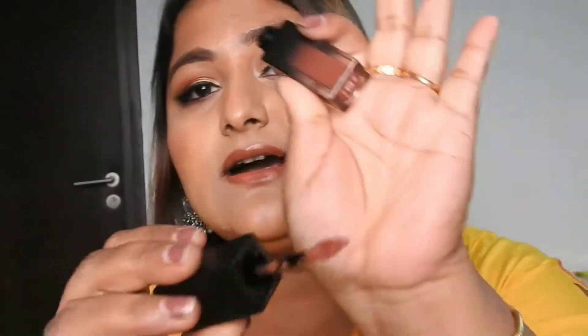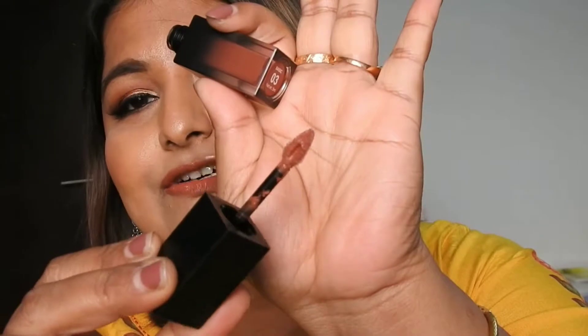Let me show you the applicator — it has a teardrop applicator and the length is quite small, which gives you a precise application. Now talking about the price, this lipstick retails for 399 rupees. I really like the price — Nykaa has lowered it — and you get 5 ml of product. Pricing-wise and packaging-wise, I really like it.